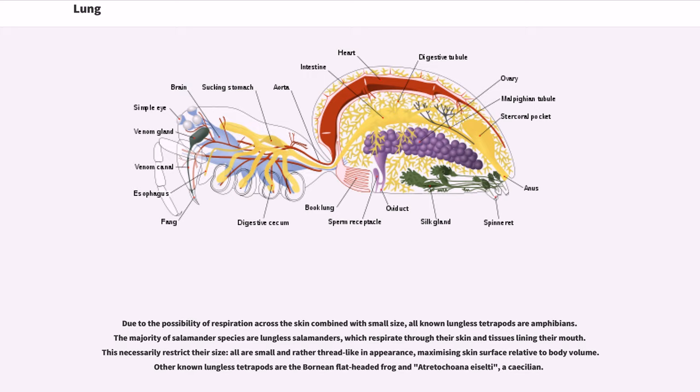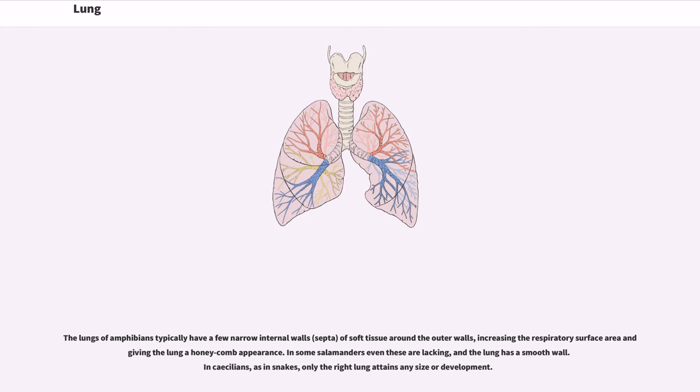Due to the possibility of respiration across the skin combined with small size, all known lungless tetrapods are amphibians. The majority of salamander species are lungless salamanders, which respirate through their skin and tissues lining their mouth. This necessarily restricts their size; all are small and rather thread-like in appearance, maximizing skin surface relative to body volume. Other known lungless tetrapods are the Bornean flat-headed frog and a caecilian. The lungs of amphibians typically have a few narrow internal walls of soft tissue around the outer walls, increasing the respiratory surface area and giving the lung a honeycomb appearance. In some salamanders even these are lacking, and the lung has a smooth wall. In caecilians, as in snakes, only the right lung attains any size or development.